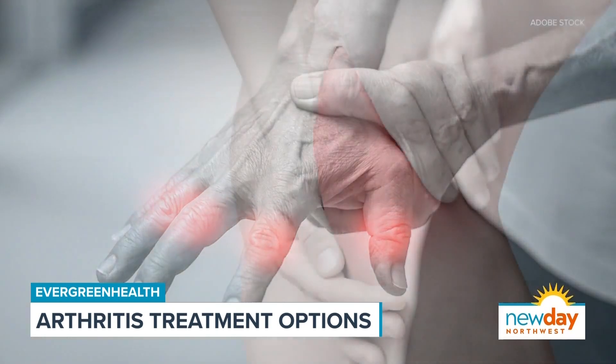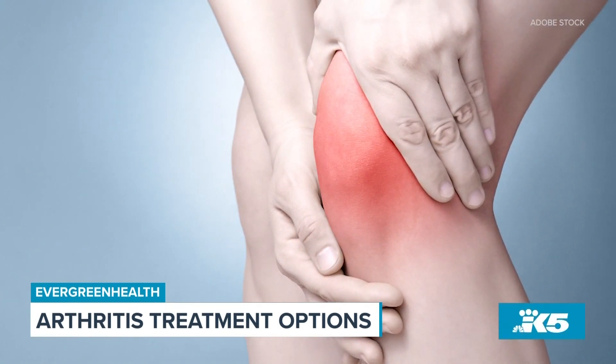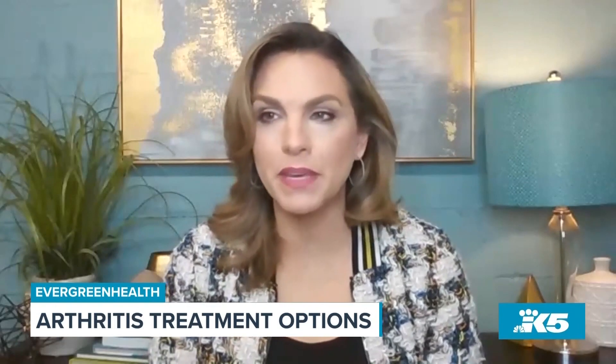Arthritis usually manifests with joint pain, joint swelling, and especially stiffness. How is it diagnosed when you start to feel something? Do you just go into your regular doctor? How is it specifically found out?